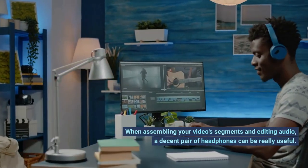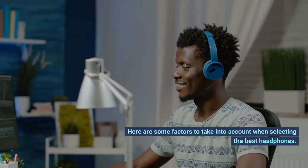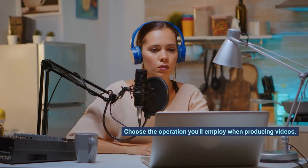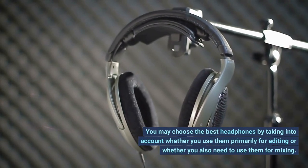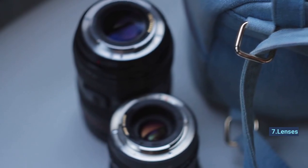Number 6: headphones. When assembling your video segment and editing audio, a decent pair of headphones can be really useful. Consider factors such as padding for comfort during long editing sessions, and whether you'll use them primarily for editing or also for mixing, to choose the best headphones for your needs.